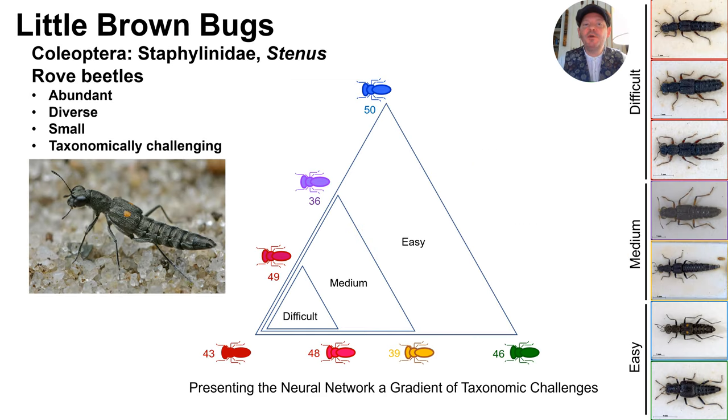To explore this question, we have been experimenting with data covering a handful of different taxonomic groups. I'll touch on some of these later, but I will focus on the Staphylinid beetle genus Stenus. These are typical examples of little brown bugs — abundant, diverse, small, and taxonomically challenging.